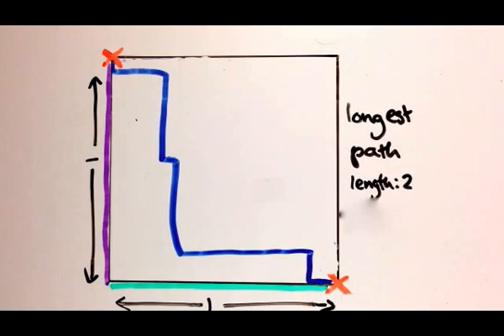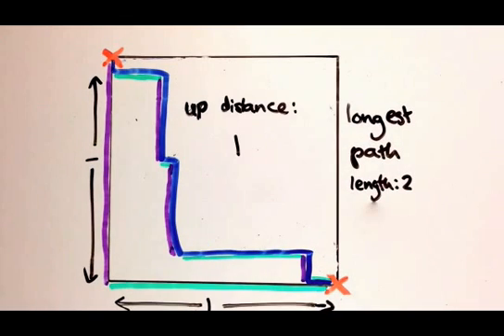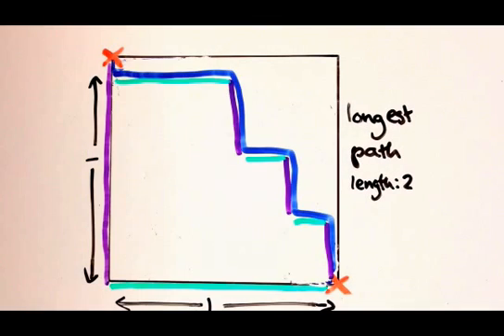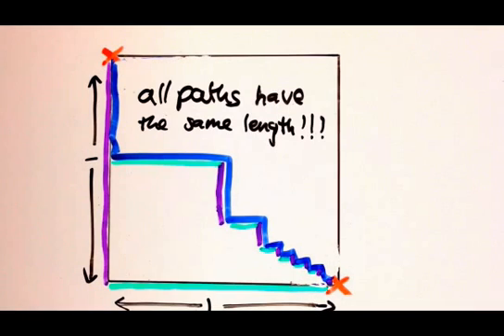Let's draw some other random path. What's the total distance in the left direction? Well I guess it's one unit, and the distance in the up direction is one unit also, making the total distance two — just like the long way around. The same thing is true for all paths. I was completely wrong: there is no shortest path, because all the paths have exactly the same length.